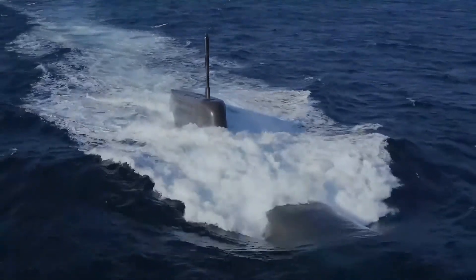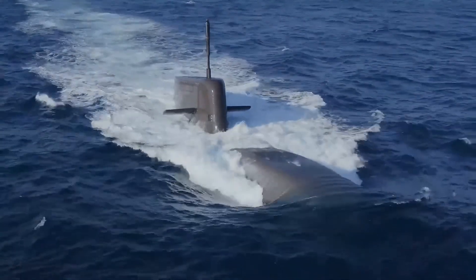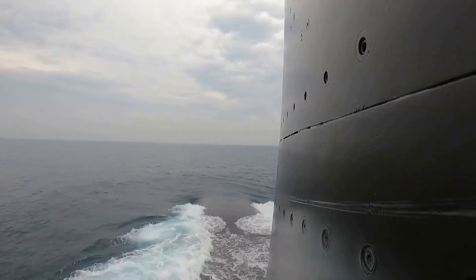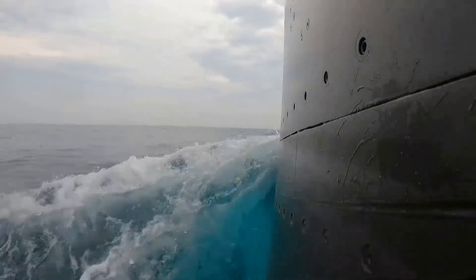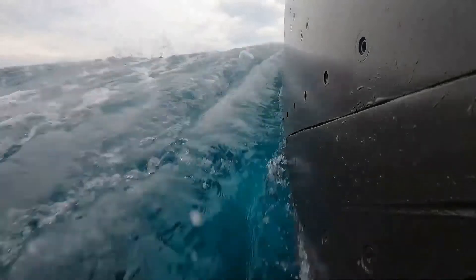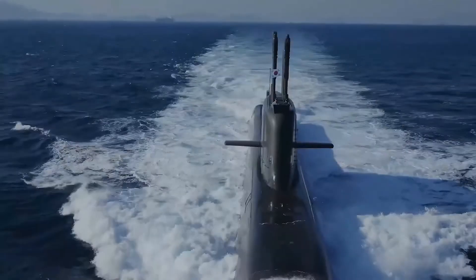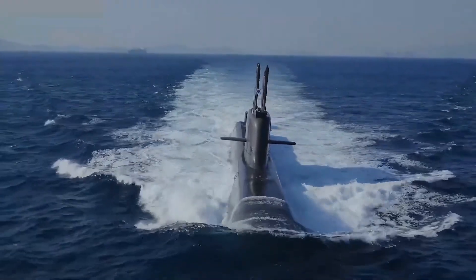Project 75I: Advanced Conventional Submarines. Project 75I is a $6.14 billion initiative to construct six advanced conventional submarines equipped with air-independent propulsion (AIP) systems. The AIP technology allows submarines to remain submerged longer than traditional diesel-electric submarines, enhancing stealth and operational range.